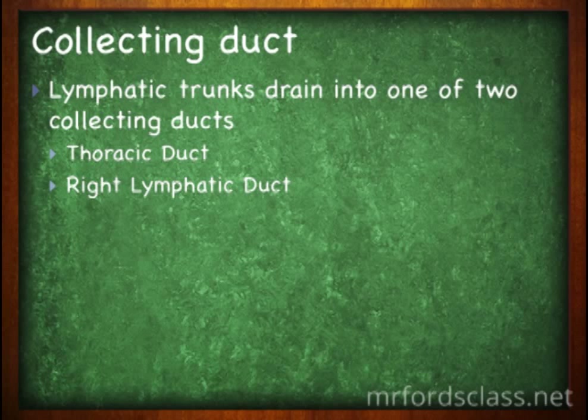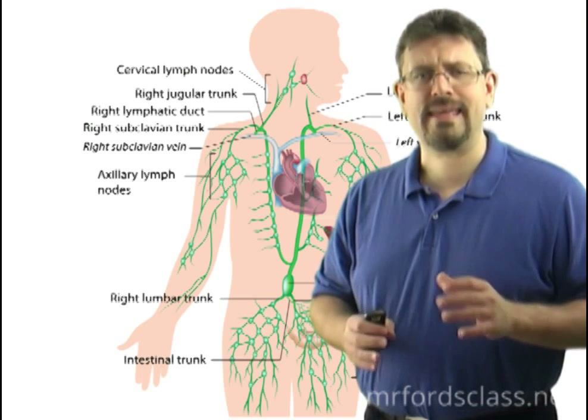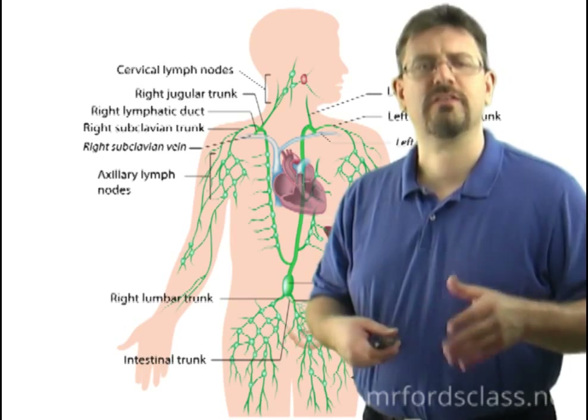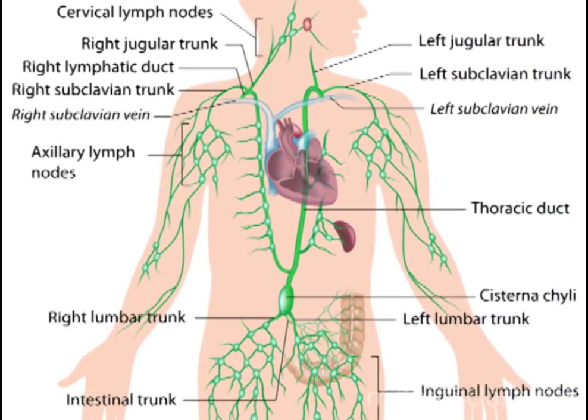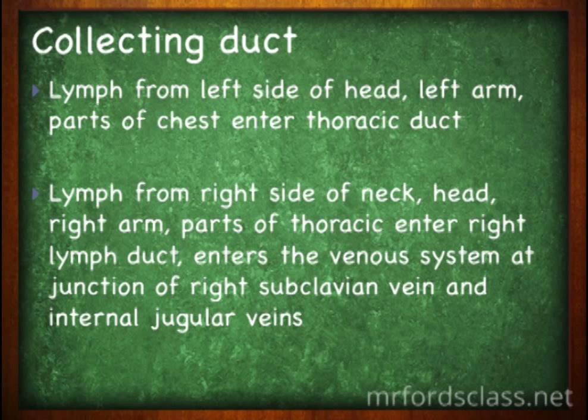We have the thoracic duct and the right lymphatic duct. Most lymph from the lower parts of the body flows up the thoracic duct and empties into the venous system at the junction of the left internal jugular vein and subclavian vein. Looking at the picture, we can identify where these collecting ducts are located. Lymph from the left side of the head, left arm, and parts of the chest enters the thoracic duct. Lymph from the right side of the neck, head, right arm, and parts of the thorax enters the right lymphatic duct, emptying into the venous system at the junction of the right subclavian vein and internal jugular veins.